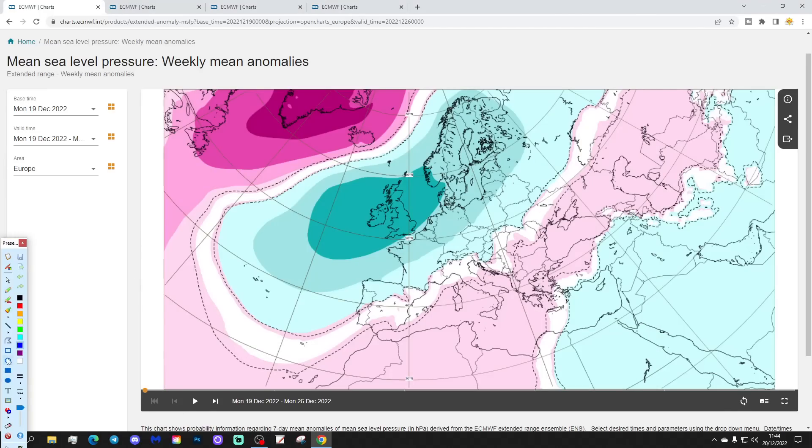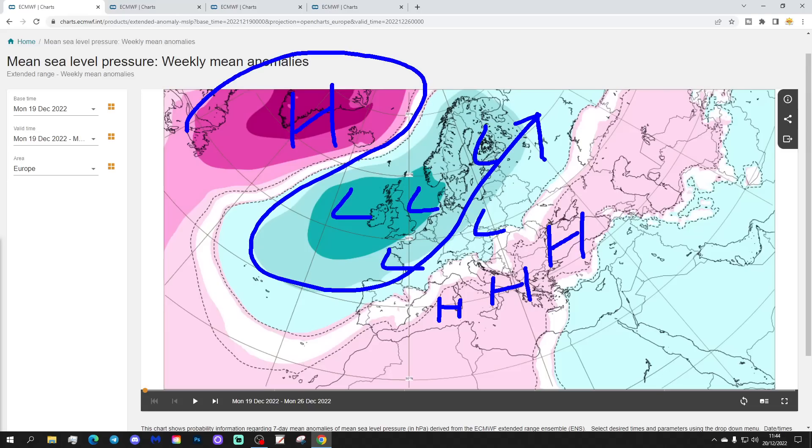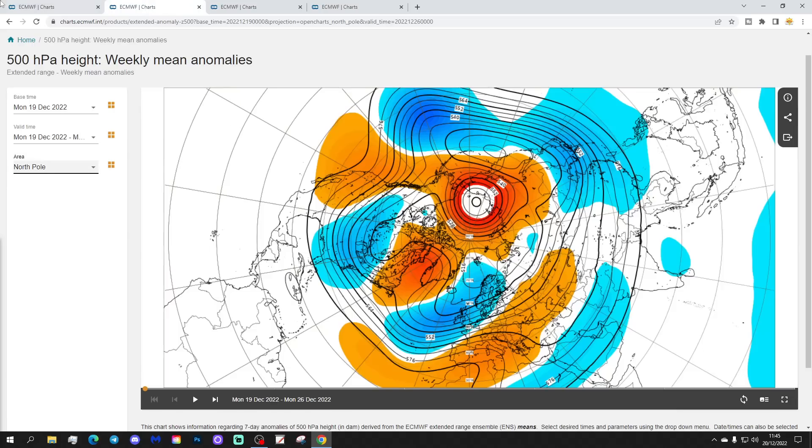We're going to begin with the week one mean sea level pressure anomaly for Europe. We've got a trough of low pressure sitting across northern and western parts of Europe, combined with a blocking area of high pressure over Greenland and Iceland, and then high pressure down across the southern and southeastern part of Europe. The jet stream is doing something like that. This takes us from the 19th to 26th of December. The 500 millibar height anomaly shows below-average heights across northern and western Europe, with above-average heights across southern and southeastern parts.